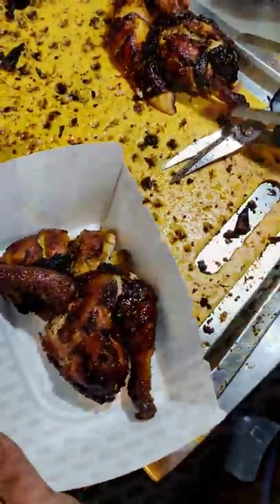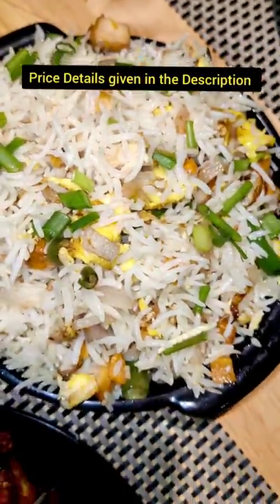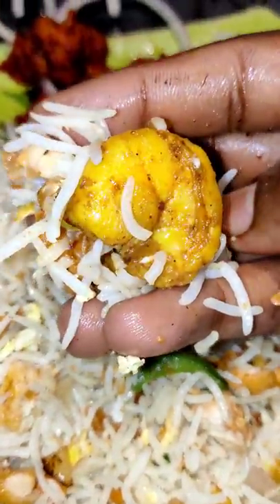I'm going to order 4 dishes — all on the table. The first round is lemon prawn chicken fried rice, Gobi 65, Sudan chicken fried rice, lemon prawn. The masala is a lot; I'm going to order the fried rice.